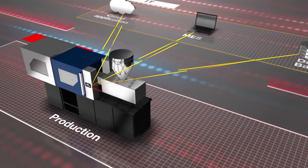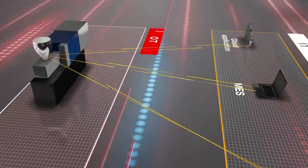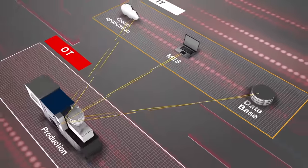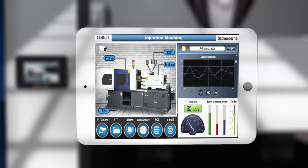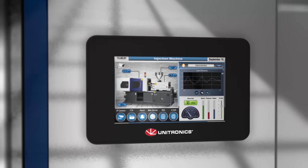Unistream becomes an integral part of your operations by bridging the gaps between the operational technology running the production process and the information technology used by the management layer. You also benefit by being able to easily monitor or troubleshoot the application remotely via Unistream's built-in web server or your favorite VNC app.